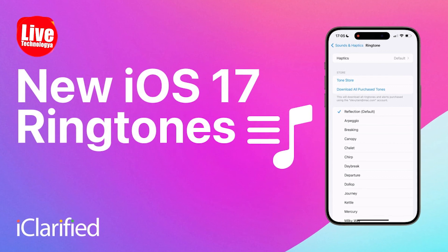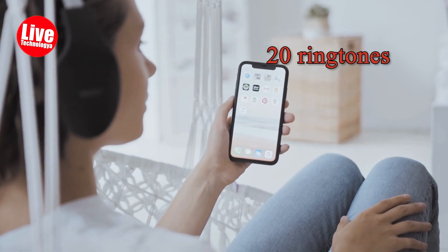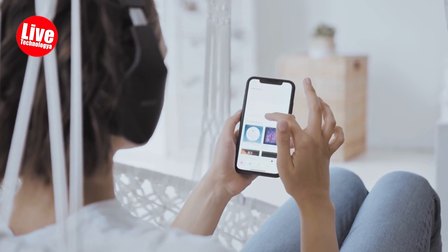In iOS 17.1 beta 1, Apple initially removed over 20 ringtones and text tones introduced in the first version of iOS 17. However, these tones have been reinstated in the latest update.